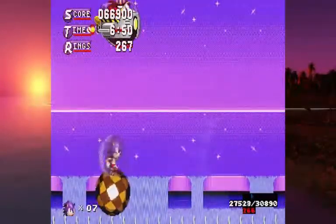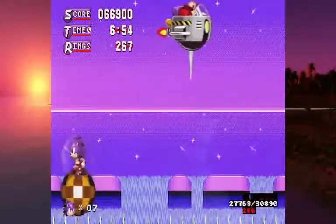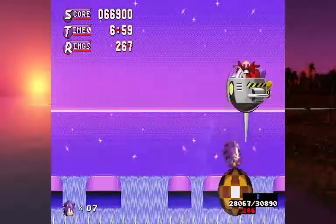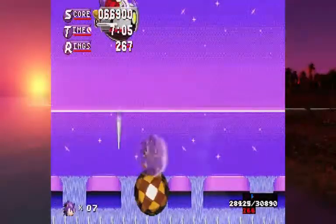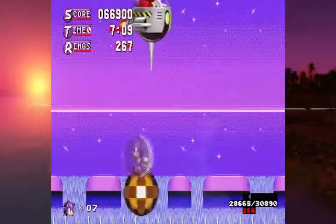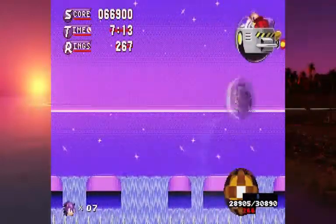This boss — what a great way to make the Spring Yard boss even more difficult. I needed this. I seriously needed this. Do you know how many days I went having to do this boss fight? It took me a long time to master this flawlessly. I will not lie about that.